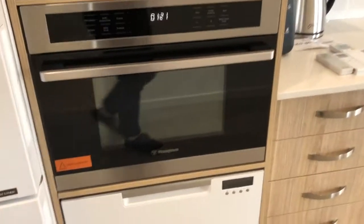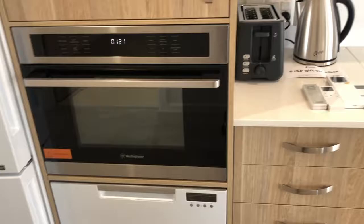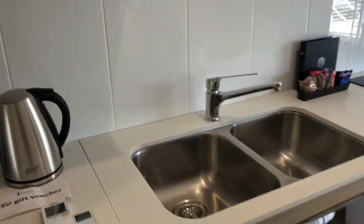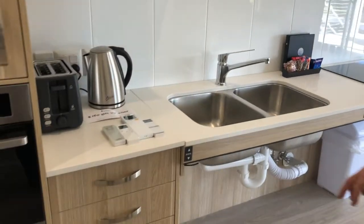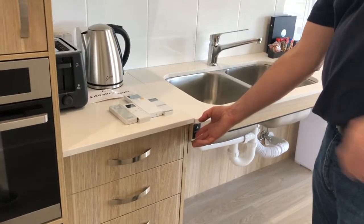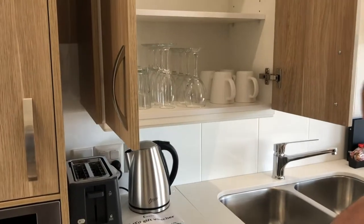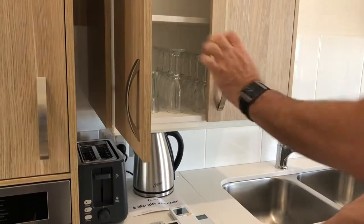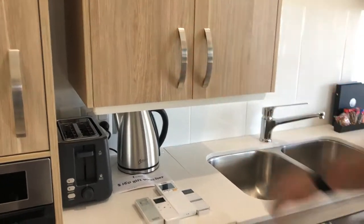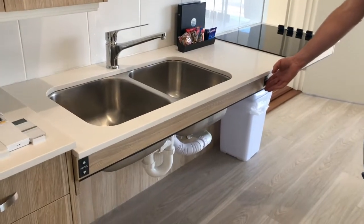The kitchen has everything lowered — there's a drawer dishwasher, microwave and oven. The big trick in the Bond apartment, as I call it, is the height adjustable sink and stove top. If they're up too high, you can touch the button and adjust them to bring them down low.